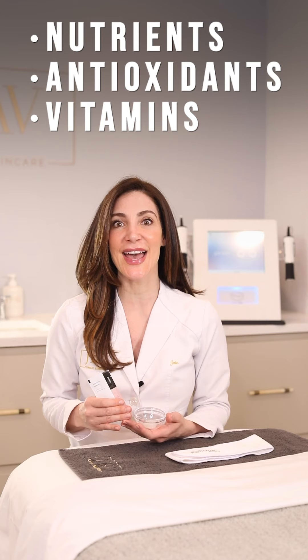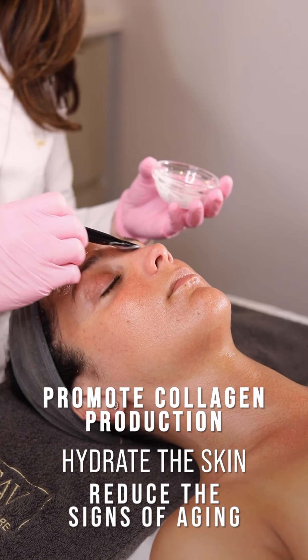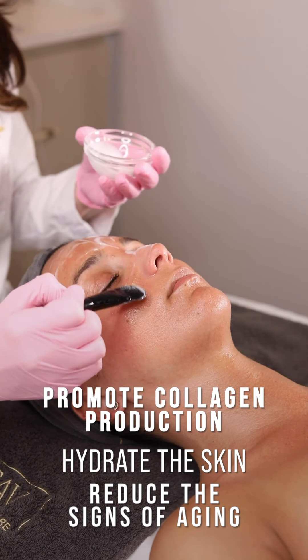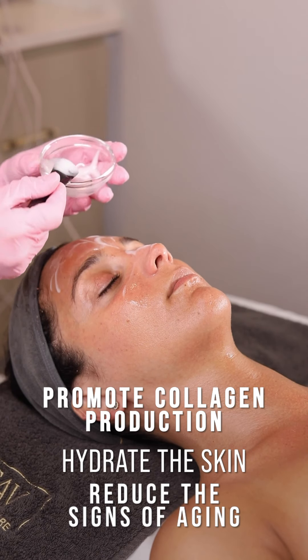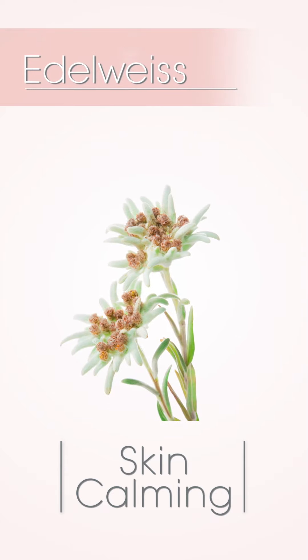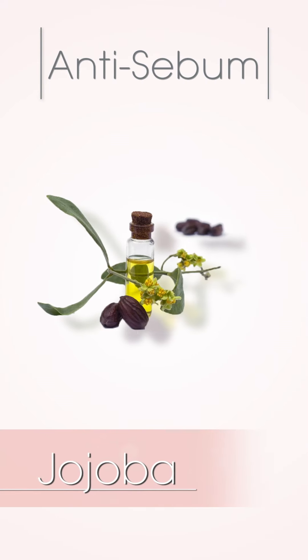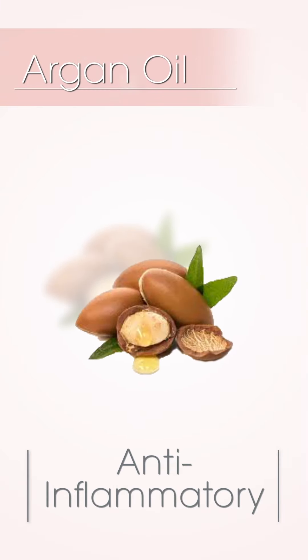The Revive Liquid Serum provides nutrients, antioxidants, and vitamins that are absorbed into the skin to promote collagen production, hydrate the skin, and reduce the signs of aging. The ingredients include edelweiss, vanilla, and horsetail extracts, jojoba, argan oils, and shea butter.